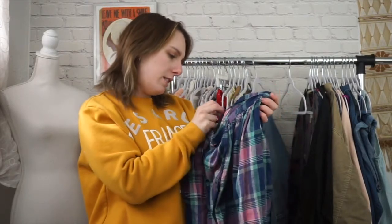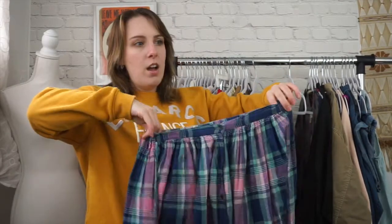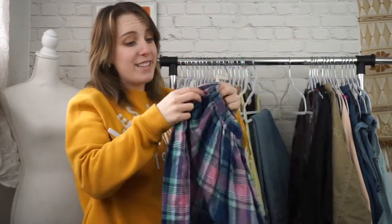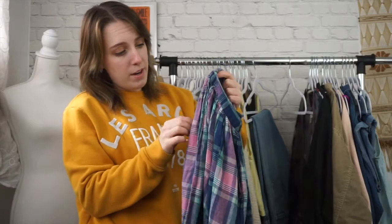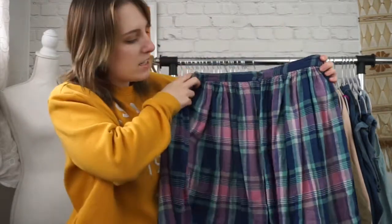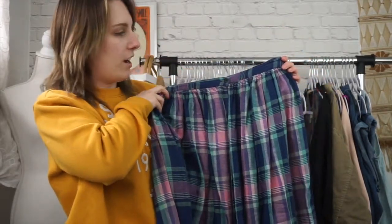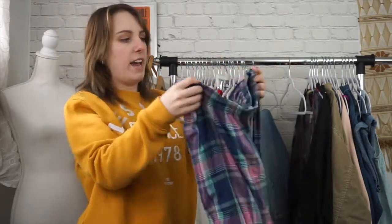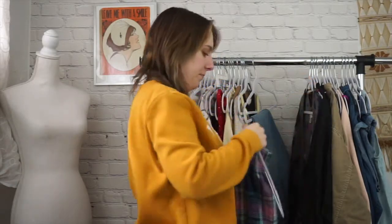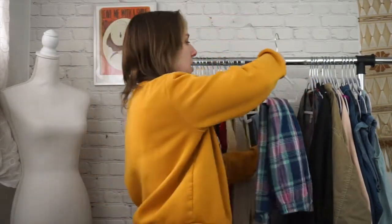Next is another vintage piece. This one is a size small — really, really adorable button down mini skirt and it has pockets! And it is another trend — we're seeing tons and tons of plaid. This is kind of like a spring version of plaid because it is lighter colors. So I really like that. And it does have an elastic at the back, so it is very comfortable. I think it's 100% cotton. It's very thin, gauzy cotton.